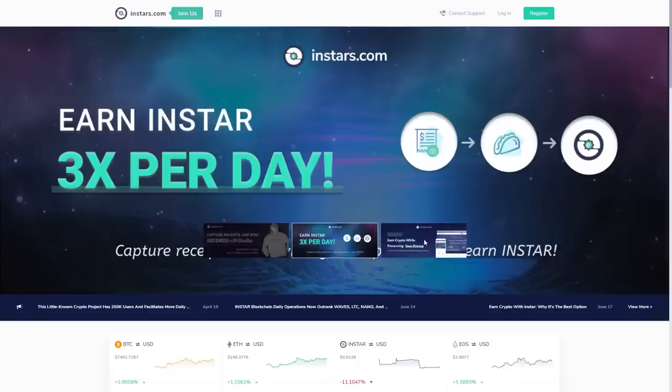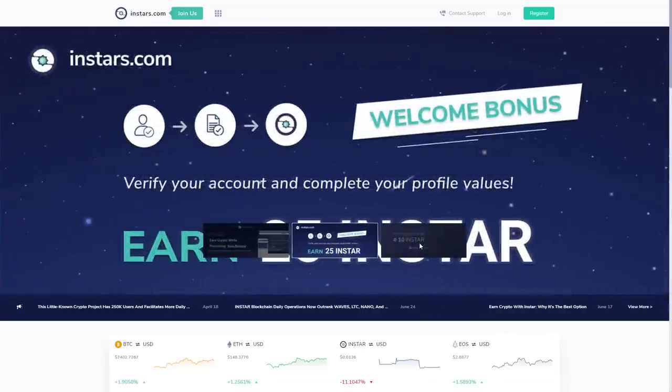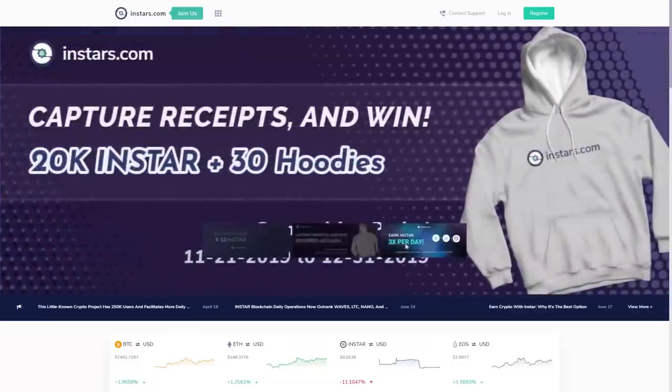Instars also prepared for you a great promotion, which we will get to in a moment. On this page, we can fill out special services in exchange for tokens. So let's get into the great promotion.